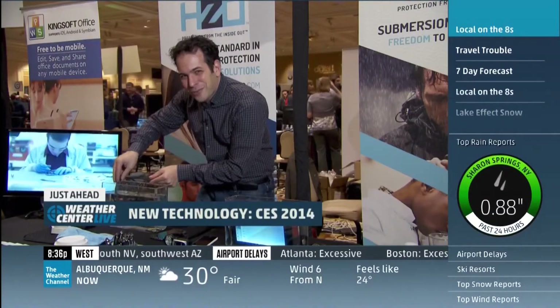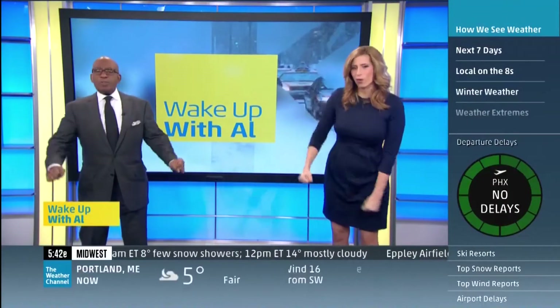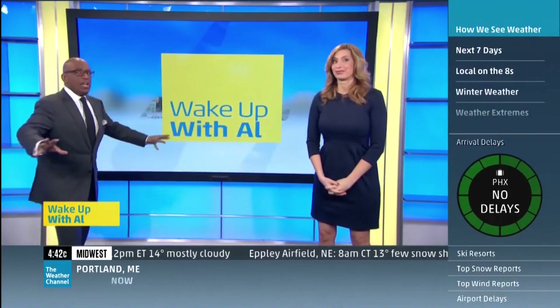We'll have more from CES 2014 right after this. One of the world's most expensive and the hugest exhibits of the latest, greatest technology — the Consumer Electronics Show in Vegas.